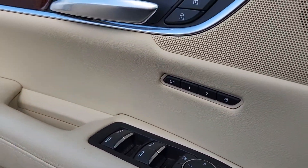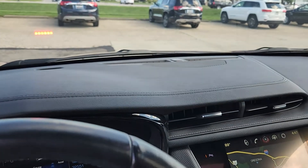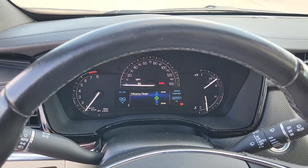We're going to start with the multiple memory settings — two to be exact. The person who owned this vehicle before us was obviously much shorter than me, as I am getting claustrophobic this close to the steering wheel. I do love the instrument panel.